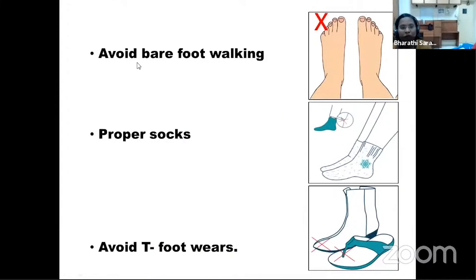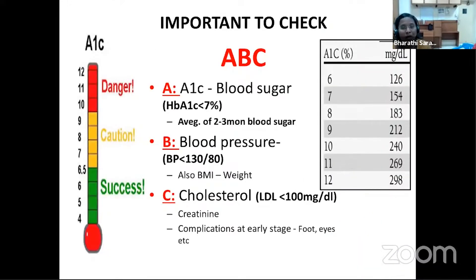Patients must be taught to avoid barefoot walking, as loss of protective sensation means small injuries may go unnoticed and lead to ulcers. Proper-fitting socks — preferably cotton — ensure breathability and avoid impaired blood circulation to the feet. Avoid T-strap footwear, and an ideal footwear must have a proper backstrap; an MCR footwear is advisable for patients with diabetes.